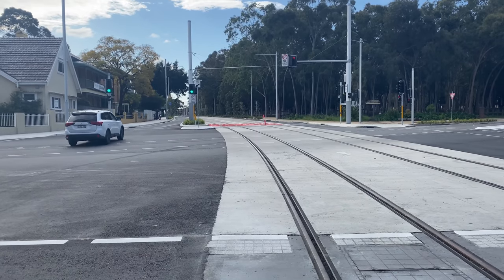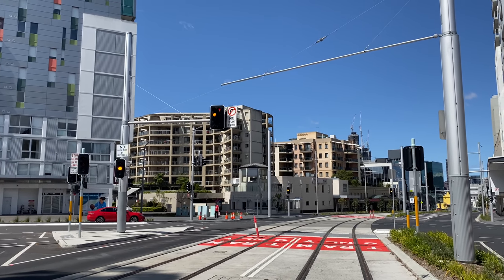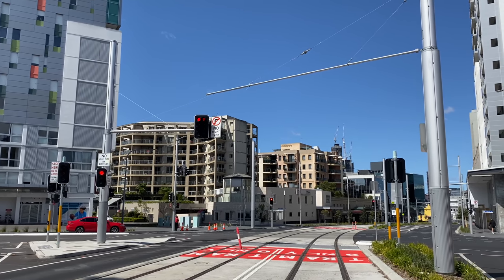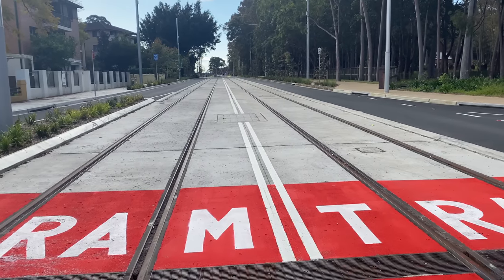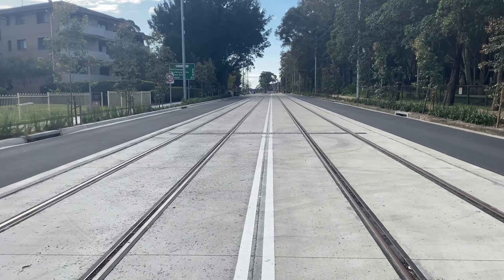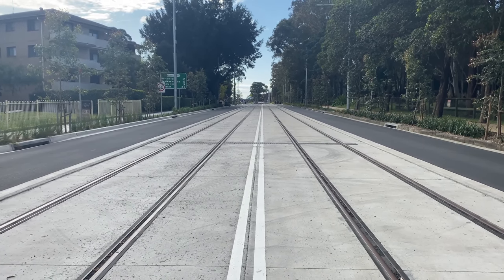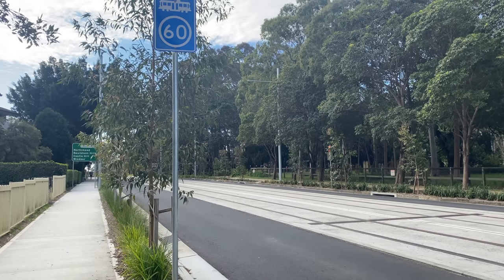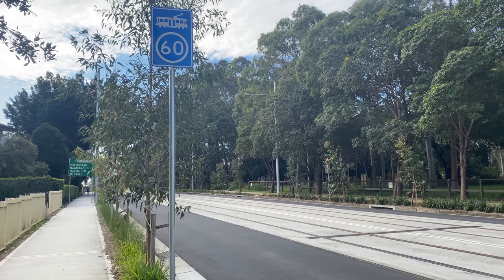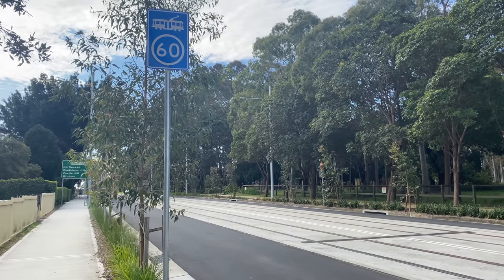On the other side of this intersection is another long cantilever arm — the one on the left looks like a cantilever arm too but it's actually for the traffic light. Continuing north along Church Street, St Patrick's Cemetery is over on the right and you can see the raised edges again at each side of the track bed. Planters with shrubs separate the pavement from the road lanes. The max speed for trams is 60 kilometres an hour here — that's the highest I've seen on the street running sections so far.